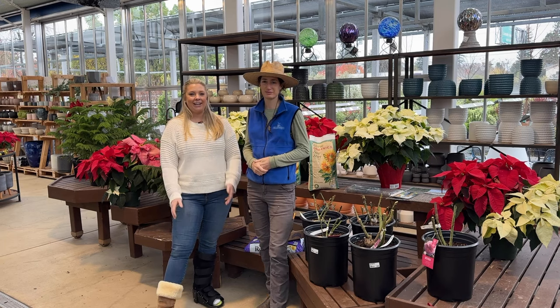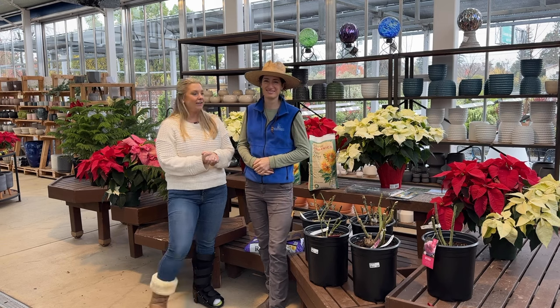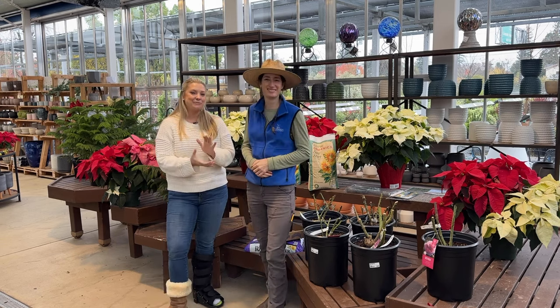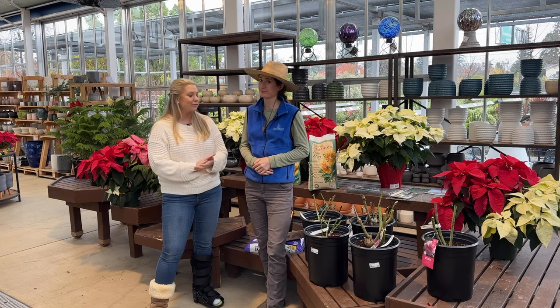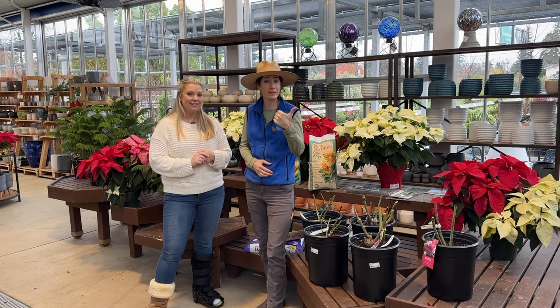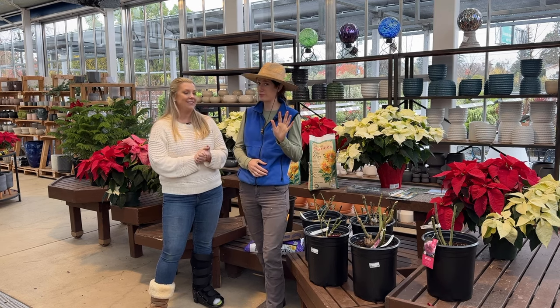Hi everyone, my name is Janie and this is Eileen with Van Windens. We are here to talk about bare root roses. It is January, and January for us here in Napa means bare roots — not just roses. We've got bare root fruit trees coming in, bare root strawberries, bare root asparagus, all sorts of fun bare root things.